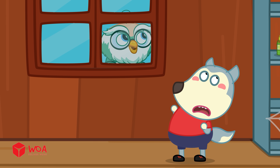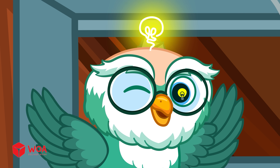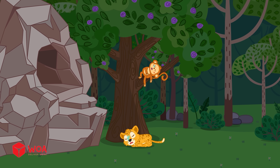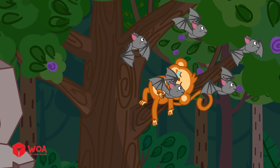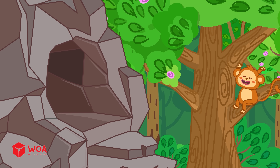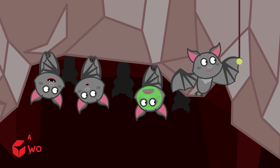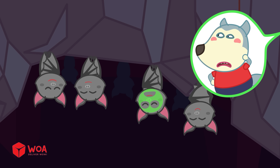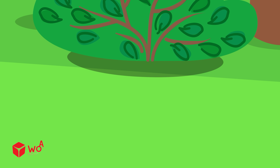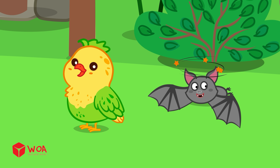Do you know why bats sleep upside down? Let knowledge click! While most animals go to sleep at night, bats come out to find food. During the day, they sleep instead. Bats usually sleep in groups, huddled together in dark, quiet spots. But why do they have to sleep upside down like that, Professor Hoot? It's because their back legs are quite weak, so they can't land on their feet like birds do.